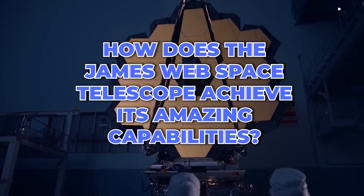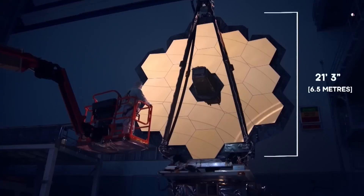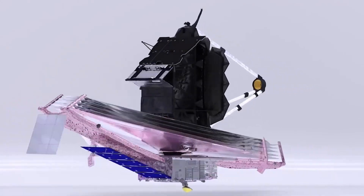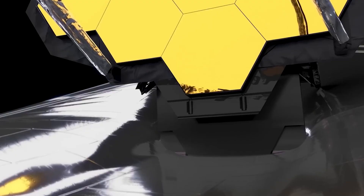But how does the JWST achieve its amazing capabilities? It has a huge 21-foot diameter mirror that captures and reflects light back to the spacecraft's instruments. Speaking of instruments, the James Webb has four of them, each designed to capture different types of light and provide a unique view of the universe.